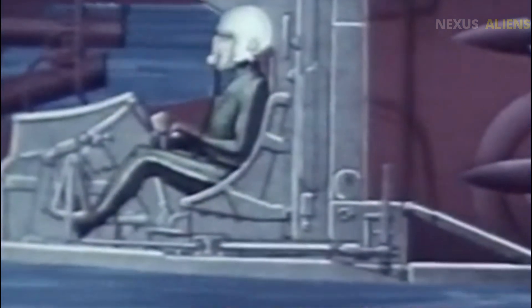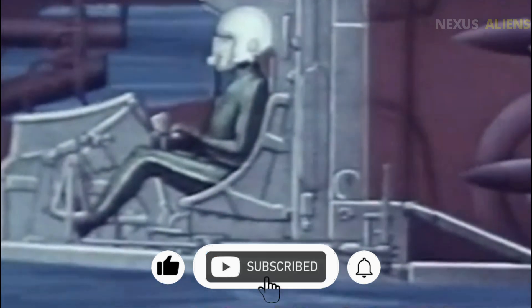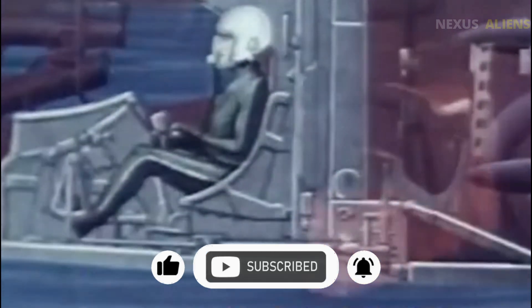It was proof that sometimes the pursuit of the impossible pushes technology forward in ways no one expects. The Republic XF-103 never left the runway, but in the imagination of engineers and historians, it's still flying.